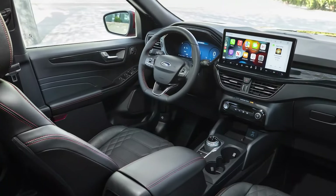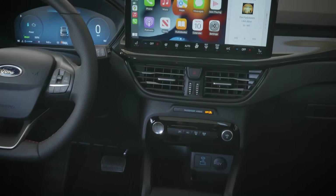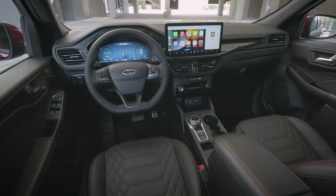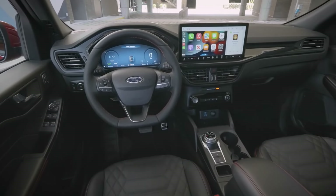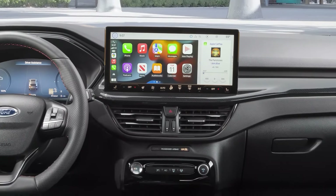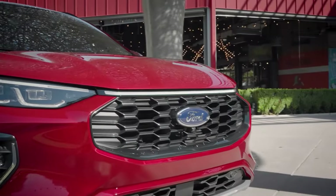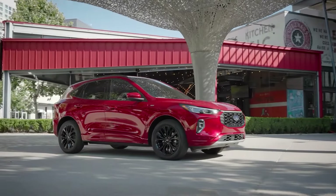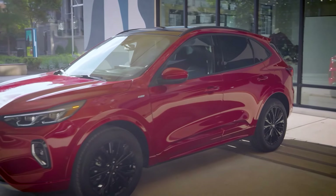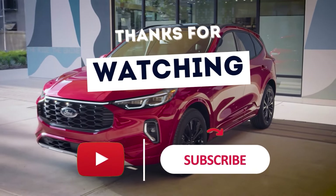That practicality also expands to what goes on inside the vehicle. Ford put a lot of onboard technology inside, but avoided making it overly complicated to use. Even if you're more on the traditional side and don't usually enjoy using high-tech navigation systems, the one in the Ford Escape Hybrid works fast and is so simple to use, you'll never have to worry about getting frustrated while behind the wheel. Thanks for watching, and see you next time!